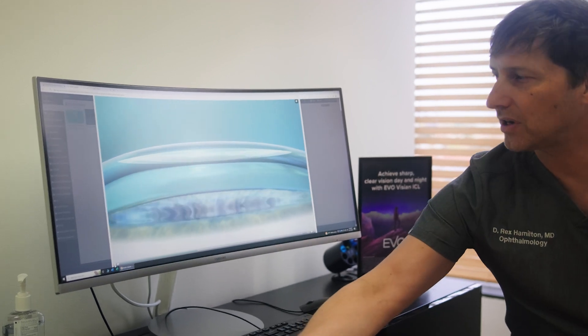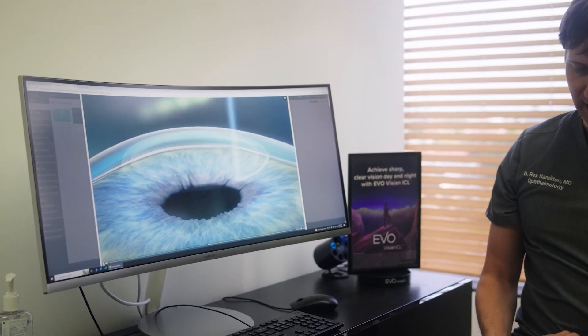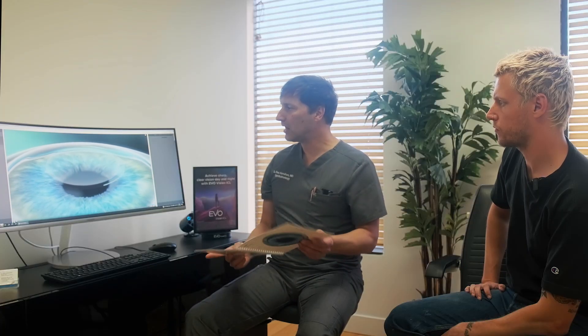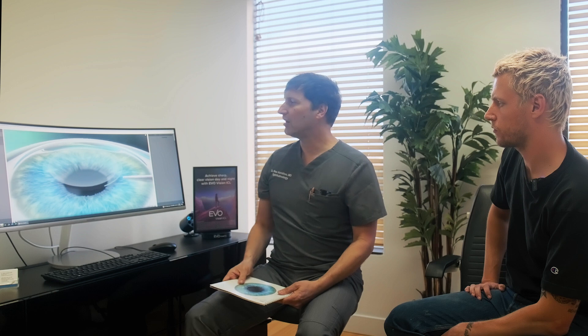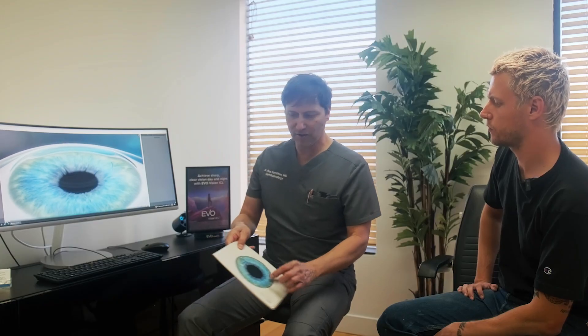The last thing the laser does is create a very small surface incision — you can see it right there. It's a lot smaller than the LASIK flap, and that allows me to go in and remove the lenticule in one piece through that small incision. Look at the size of that incision compared to the flap.